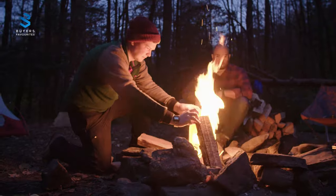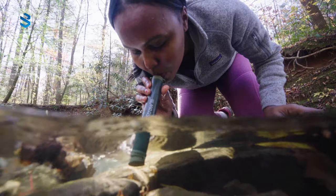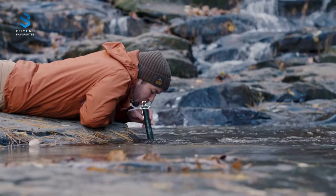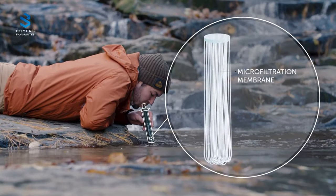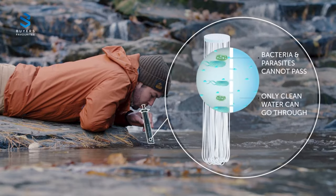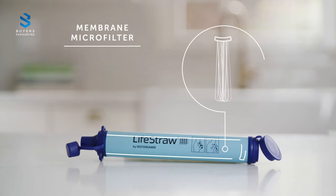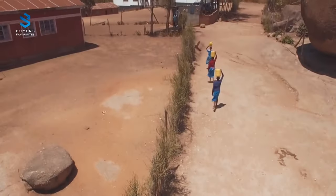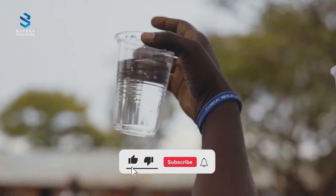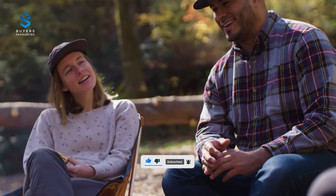Weighing only 2 ounces, the LifeStraw Personal Water Filter is portable and has no batteries, chemicals, or moving parts to wear out. It filters a minimum of 99.9% of waterborne bacteria and 99.9% of waterborne protozoan parasites, surpassing EPA standards for water filters. Moreover, for each LifeStraw purchased, one child in a developing community receives safe drinking water for an entire school year. This straw-style water filter is an important component of any prepper gear lineup and disaster kit, and has been used worldwide for humanitarian relief, providing clean drinking water in developing communities.